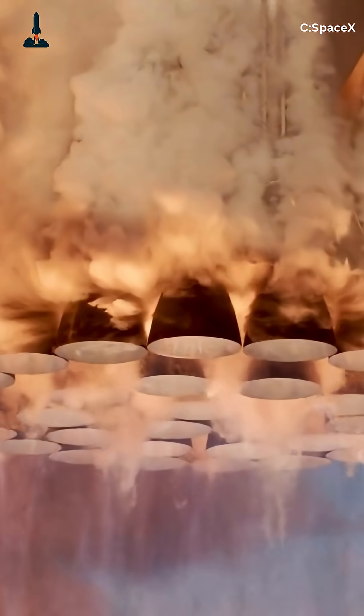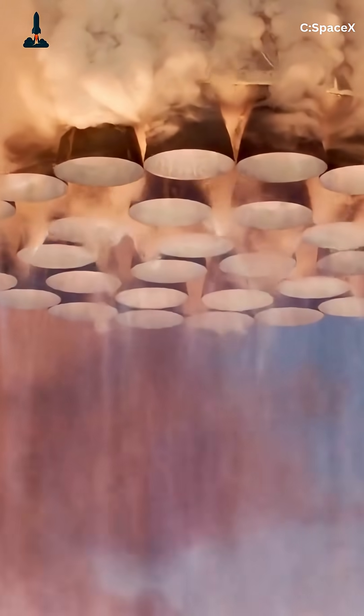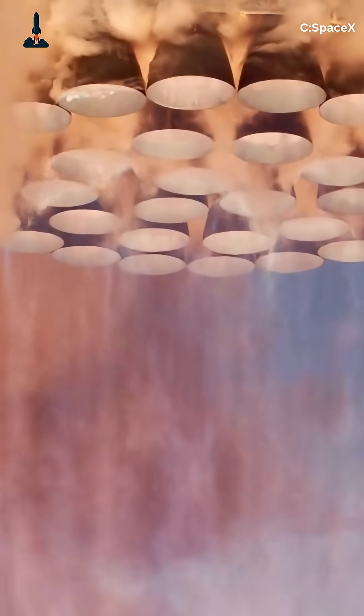Ever wondered how SpaceX's Raptor engine unleashes mind-blowing power in seconds? The secret is in its turbo pumps, compact powerhouses driving Starship to the stars. Each Raptor has two turbo pumps — one for liquid methane, one for liquid oxygen.